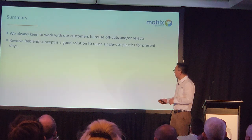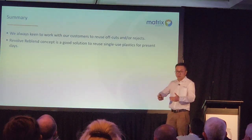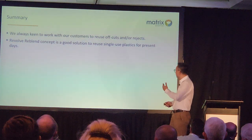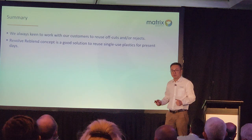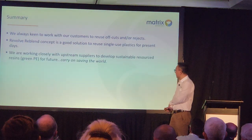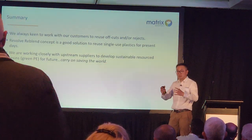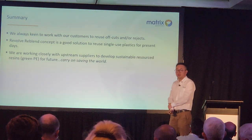Quick summary: we work with our customers to reuse their off-cuts and pre-rejected articles. We firmly believe this re-blend concept is a good solution to reuse single-use plastics. Let's save the world together by utilizing this re-blend concept. We are working closely with upstream suppliers to develop sustainable green PE. Let's carry on saving the world — thank you very much.